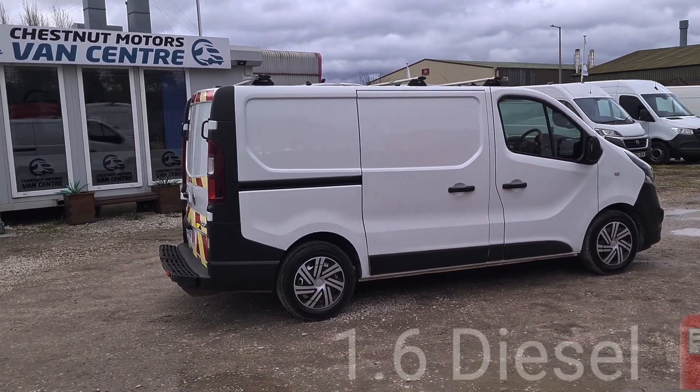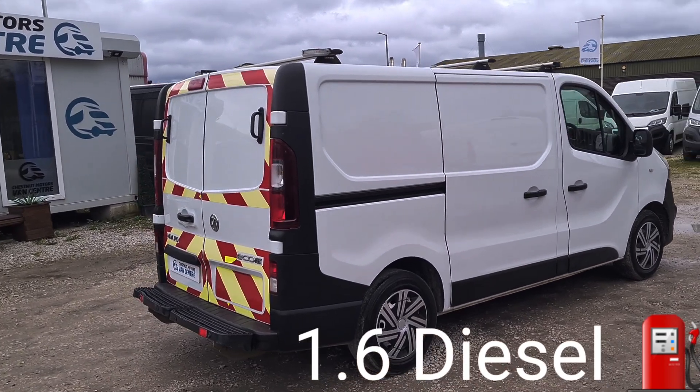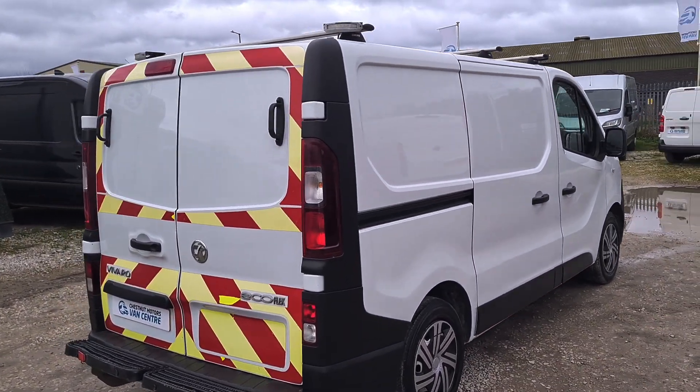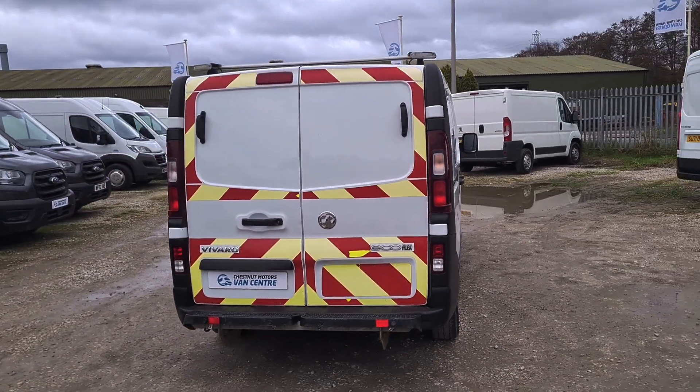One fleet order from new — it's been on the BT fleet. Full BT service history. 88,000 miles, absolutely nothing wrong with it.